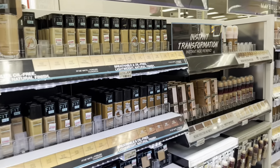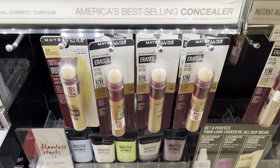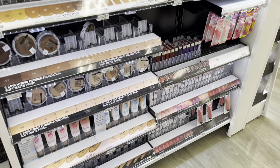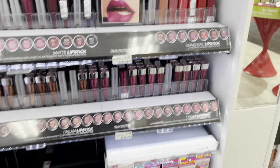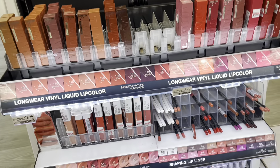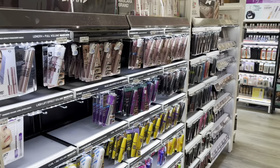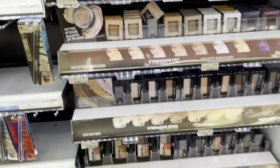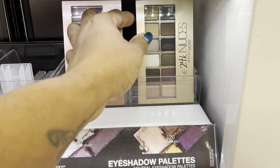Maybelline — let's see what's going on here. They do have the Instant Age Rewind and they have it in a deeper skin tone, but I need a little bit darker than that. Let's go to the lip stuff — if you've been a part of my lives, you know I'm loving the lip filler. I have the Liquid Vinyl. Do they have the lip stuff here? It doesn't look like it. They have the mascara, but I guess they don't have anything that I came in here for. This is a flop.